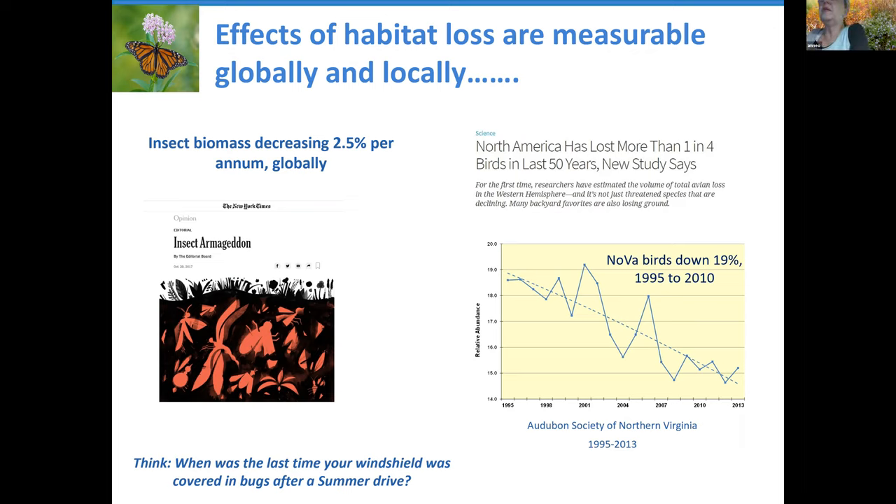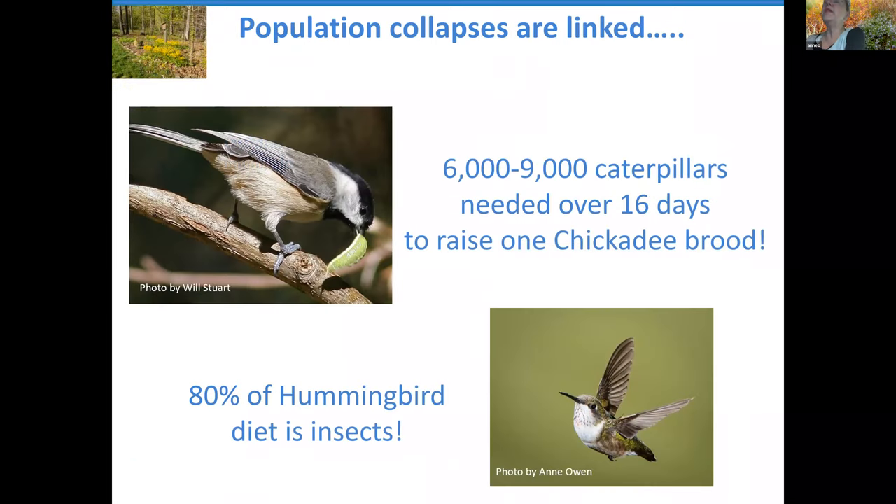More recent headlines have been about the losses of birds in North America. It's currently estimated that in the last 50 years we've lost about one in four birds — something like three billion fewer birds. Here in Northern Virginia, the Audubon Society actually counts birds every year, having done so since 1995. Over the 15 years between 1995 and 2010, the number of birds in Northern Virginia was down almost 20%. And we know from subsequent bird counts that that rate of loss is continuing.